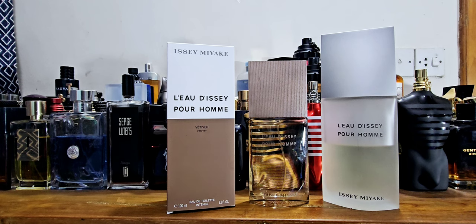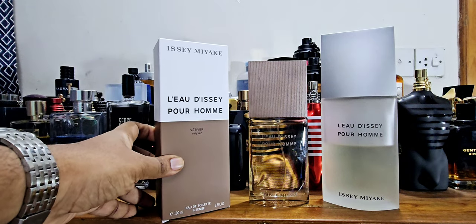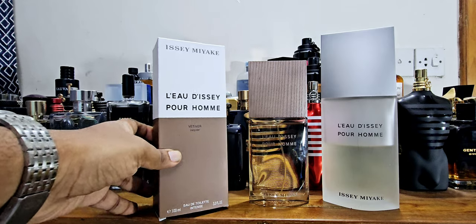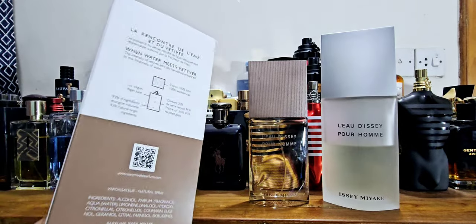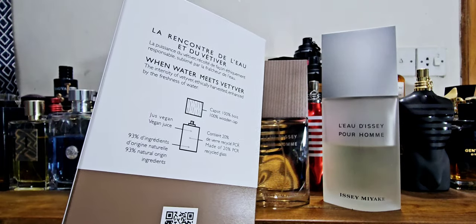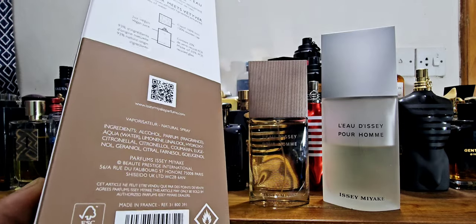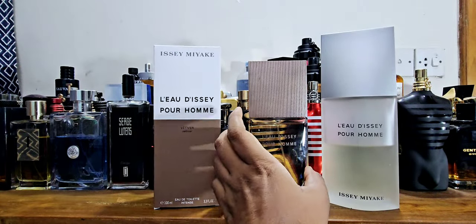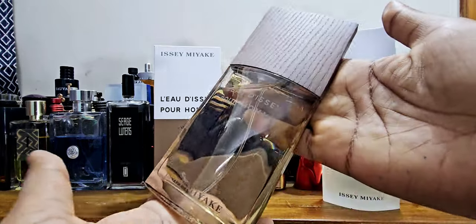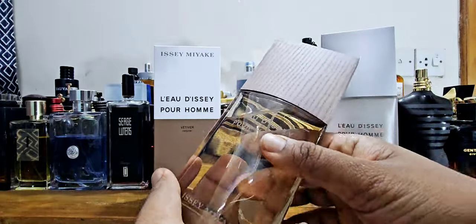One small thing: I'm a bit sad it's not 120 ml — this line is 100 ml, which is standard, but we're used to 120 ml from Issey Miyake. The 200 ml version is also available. There are a few in this line — I think Woody Wood, this one, and one more I've seen. The box has a nice woody maroon and white color. The description mentions a wooden cap and vegan juice, so it's animal cruelty-free. It's made in France, and you can find the batch code on the box. The bottle is really lovely — a creamy wooden color with a beautiful wooden cap.